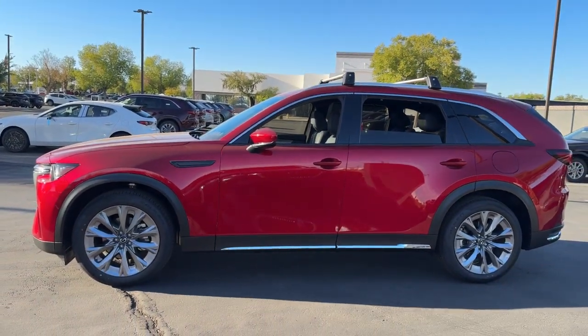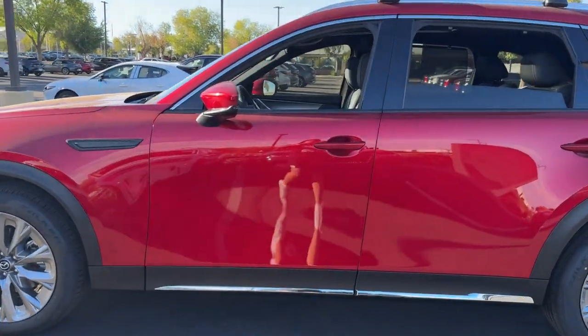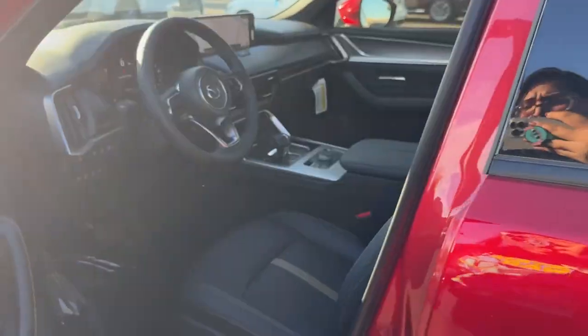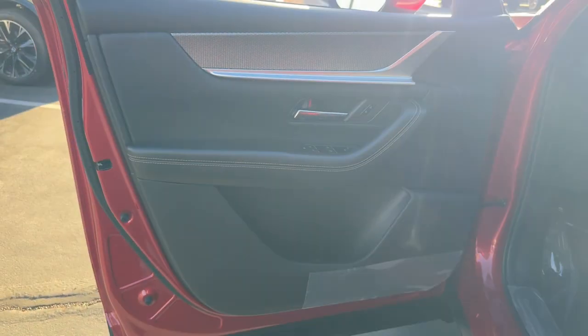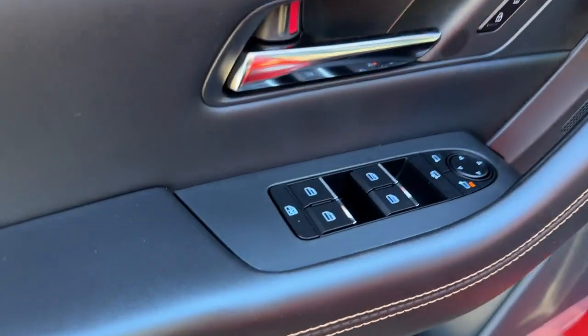Heated steering wheel, head-up display, pre-collision system, lane departure warning, panoramic roof, hands-free liftgate, navigation system, sunroof, moonroof, all-wheel drive, keyless entry. Our team will give you an outstanding test drive experience. Stop in today.